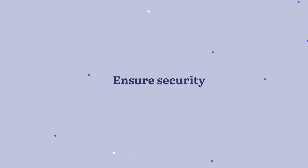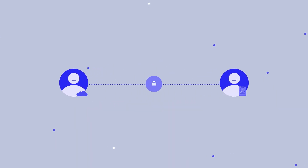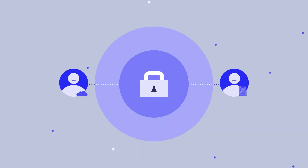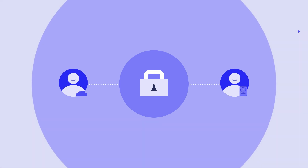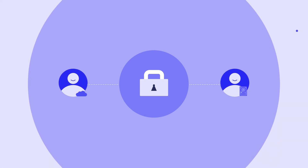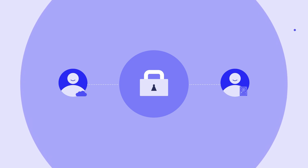Step 4: Ensure security. Carefully read the user agreement and use a cloud service that encrypts your files, both in the cloud and on your computer. Ensure that third parties do not have access to your personal information. Check if the providing service company has ICO and SOC certification, as well as GDPR compliance.